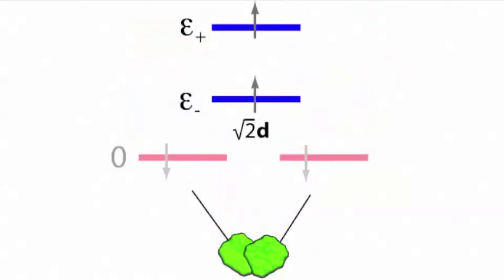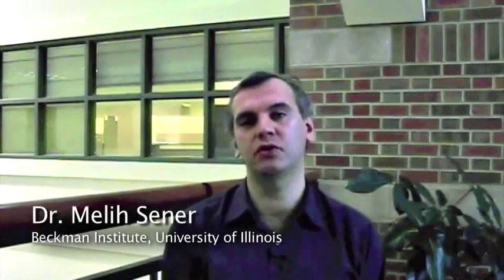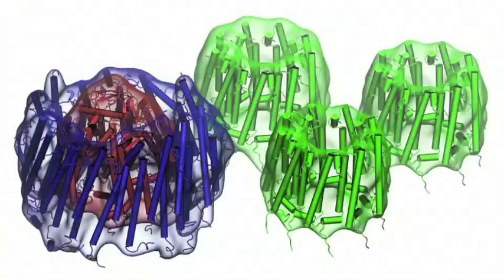Hello, I'm Melih Schener, a postdoc in the Theoretical and Computational Biophysics Group. The structures near the reaction centre, often referred to as antenna proteins, are responsible for absorbing photons and passing the resulting excitation energy onto the special pair.